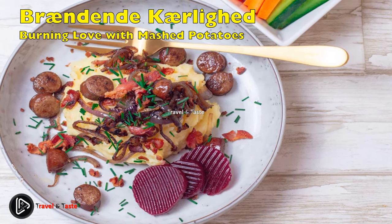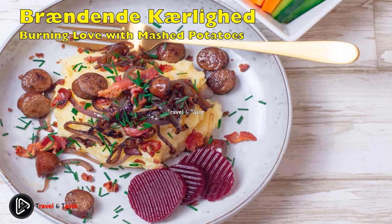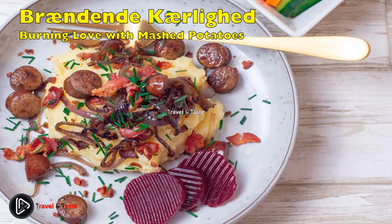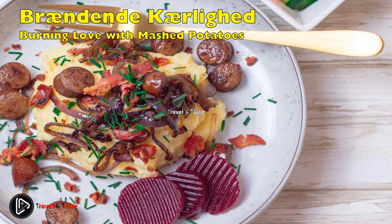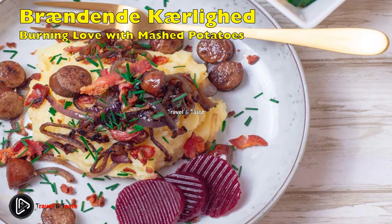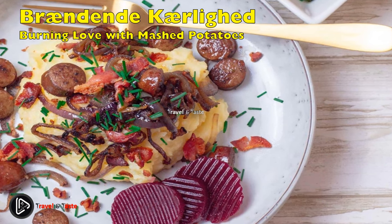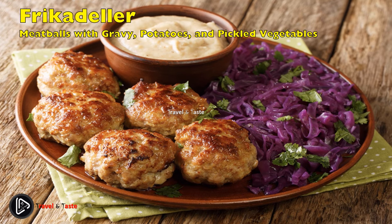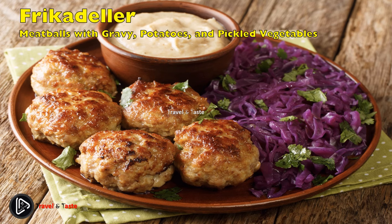Brændende kærlighed med kartoffelmos: burning love with mashed potatoes. This traditional dinner dish can be dated back to the 18th century, when pork became a staple of Danish cuisine. At this time, bacon was salted and smoked to preserve it. The dish consists of fried diced bacon and diced onion, seasoned simply with salt and pepper. It is served with mashed potatoes and pickled beets.